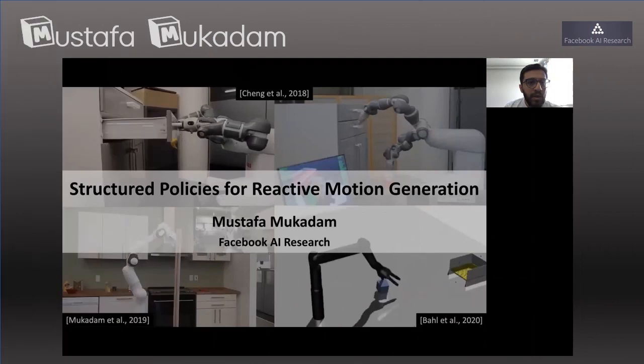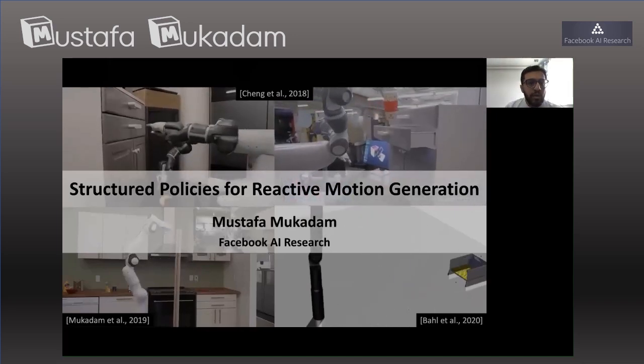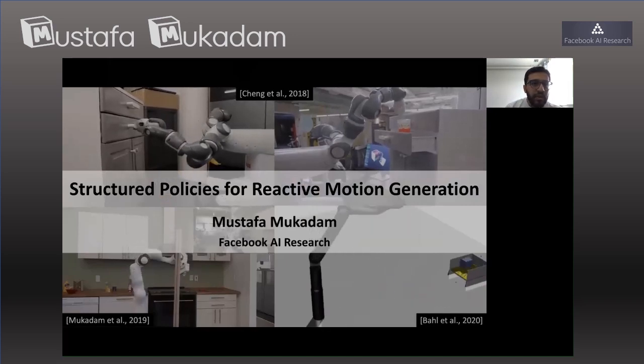Mustafa Mukadam, a researcher at Facebook AI Research, will talk about how to design and learn reactive motion policies and get robots to move and perform tasks as demonstrated on the slide.